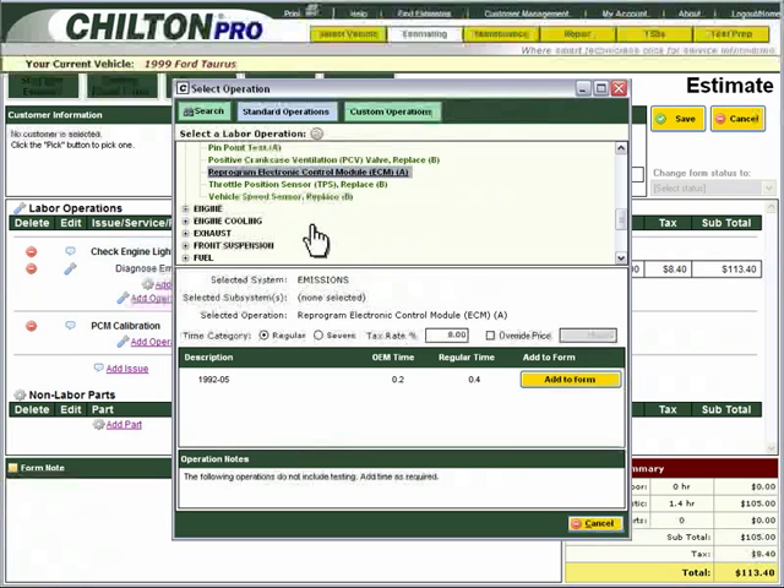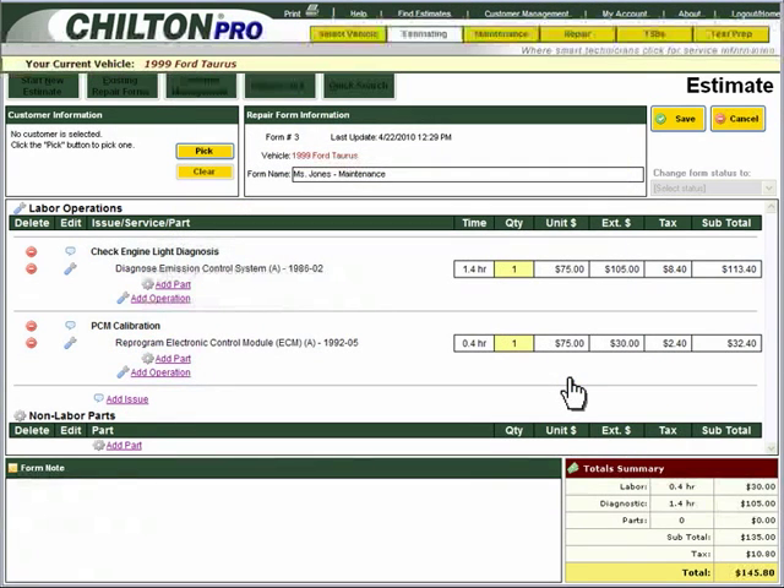In the Time Category section, you will want to select Severe again. You will then select Add to Form and add this to your estimate.